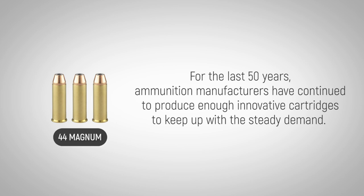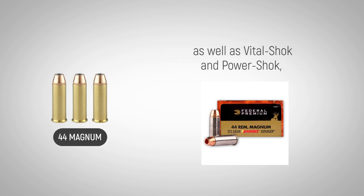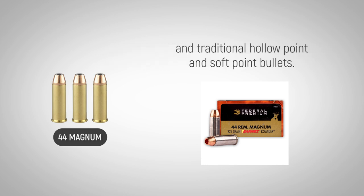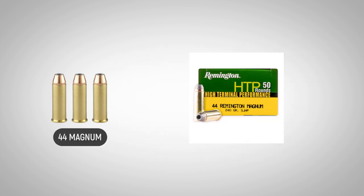For the last 50 years, ammunition manufacturers have continued to produce enough innovative cartridges to keep up with the steady demand. Federal Premium offers it in their Hydra-Shok line, as well as the Vital-Shok and Power-Shok, and traditional hollow-point and soft-point bullets. Hornady produces their Critical Defense line as well. These are only a few examples of the many choices buyers have.